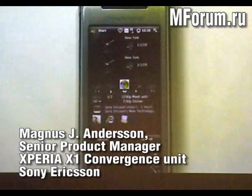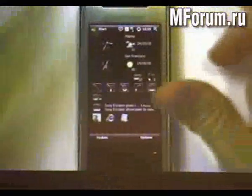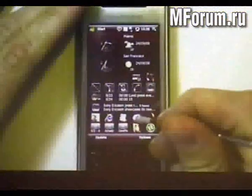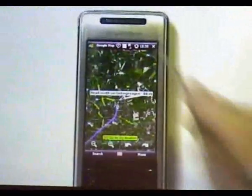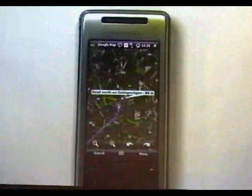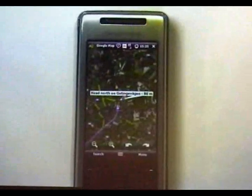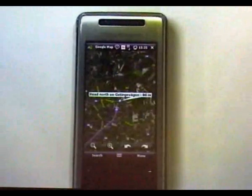We have an A-GPS thing in here, which is Assisted GPS. The phone comes equipped already with Google Maps. So today I'm inside, and maybe it's difficult to get a full GPS signal. Then I can make use of the Assisted GPS from the network.